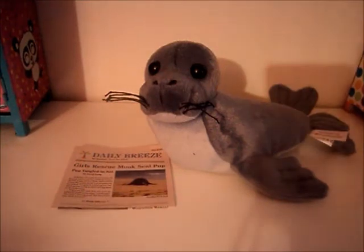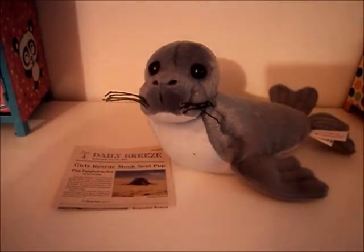Hi everyone! It's me Alyssa. So today I'm going to be reviewing Girl of the Year 2011 Kanani's Monk Seal. So let's get started.